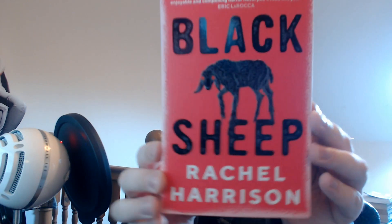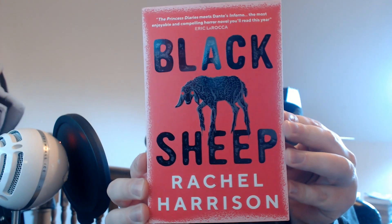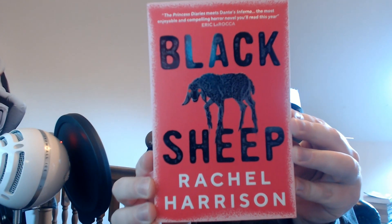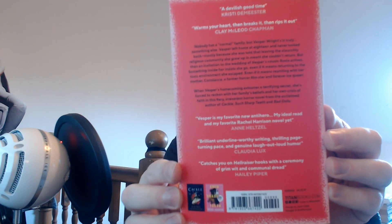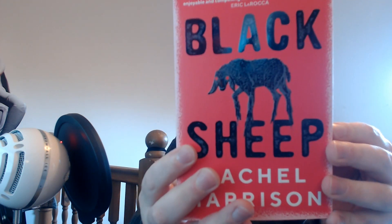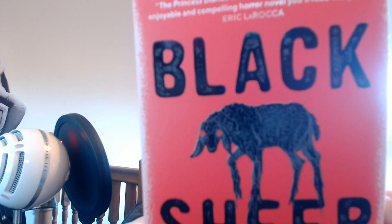Let's look at the second one. I've got a note in there for one of them — I'll look at that in a second. The second book is Black Sheep by Rachel Harrison. I do like the cover on that. That's a very evil-looking sheep.